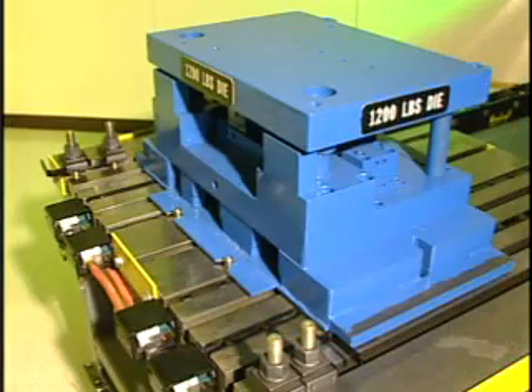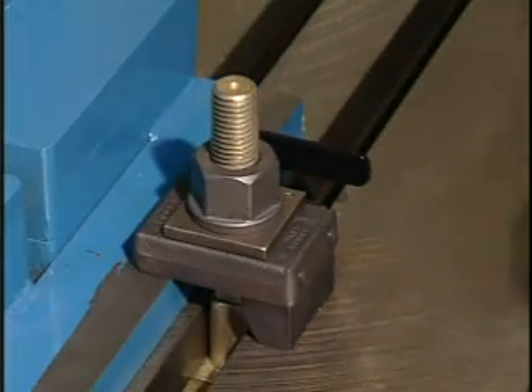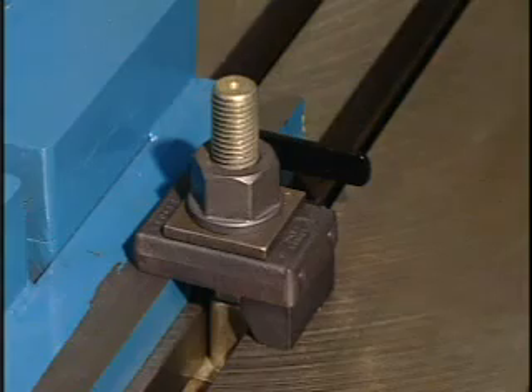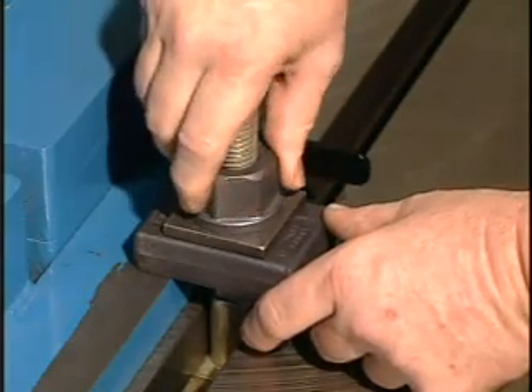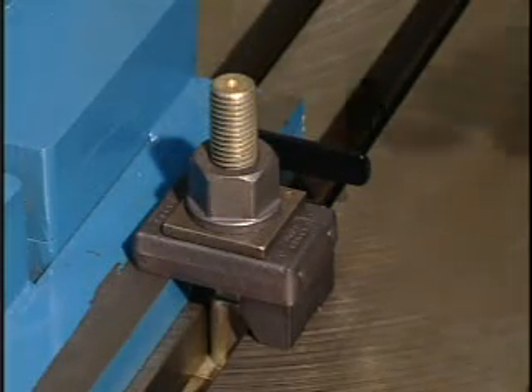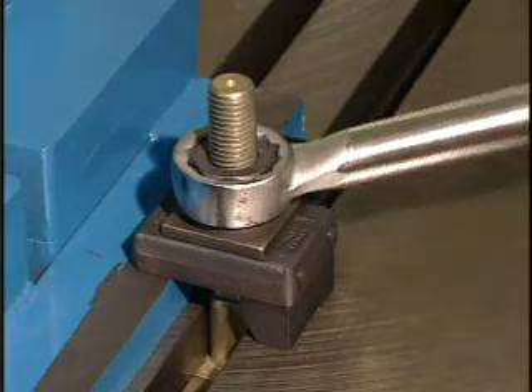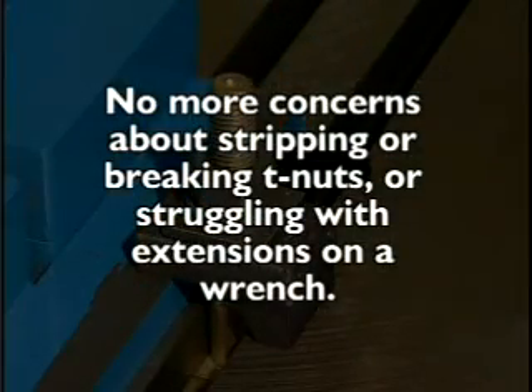The system has a lift capacity of over 4,400 pounds per rail, enough to lift a four-ton die. The mechanical half-turn die clamps are equipped with heel blocks and handles which have a clamping force of nine tons. Without the heel block, the clamping force increases to 15 tons each on one-inch clamps. Simply snug tighten the nuts, then tighten an extra half-turn and they lock in place — no more concerns about stripping or breaking T-nuts or struggling with extensions on a wrench.